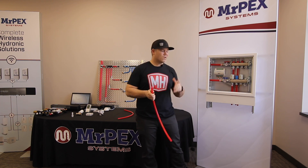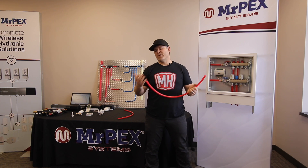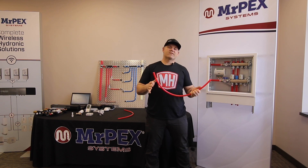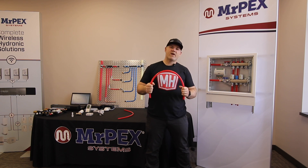In 2001, he went out on his own, and it was just a natural fit to call the company Mr. PEX. So Mr. PEX's roots come from the actual production process, manufacturing, and writing the standards for PEX-A tubing.